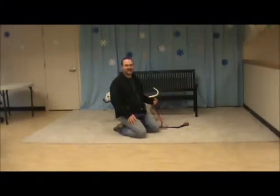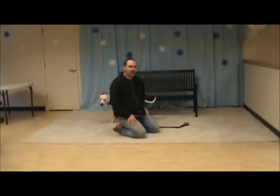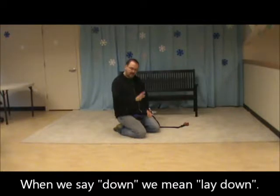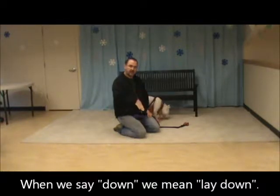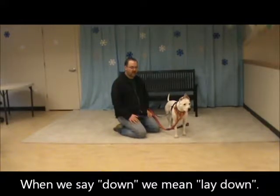The hand signals that we've been using with Pippa, and that I recommend for all dogs, they mimic the way that we teach when we use lures to teach. So the dogs pick them up really fast. They go like this for sit, and for down — down.